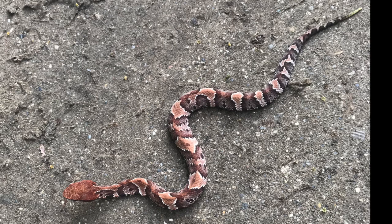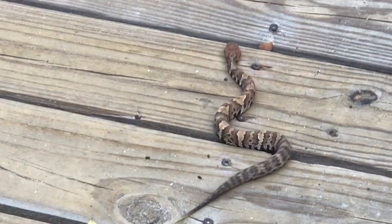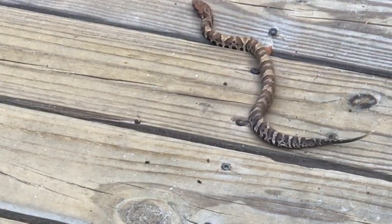Young snakes have a yellow tip on their tail that they can use as a lure, waving it back and forth to attract frogs or other prey that can then be eaten at close range.